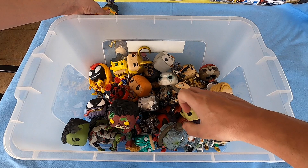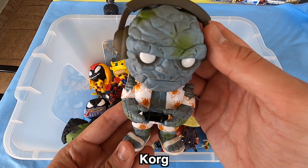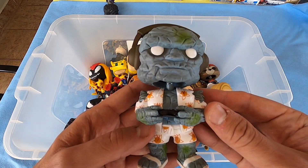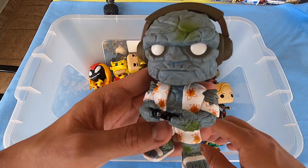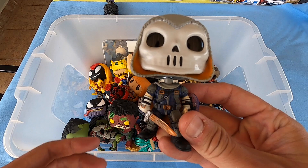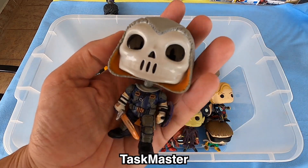Next, Korg playing video games — really nice. Korg and Thor are really big and beautiful. Next, Taskmaster — what do you think about Taskmaster guys? Please leave your comments below with your favorite Funko Pop.